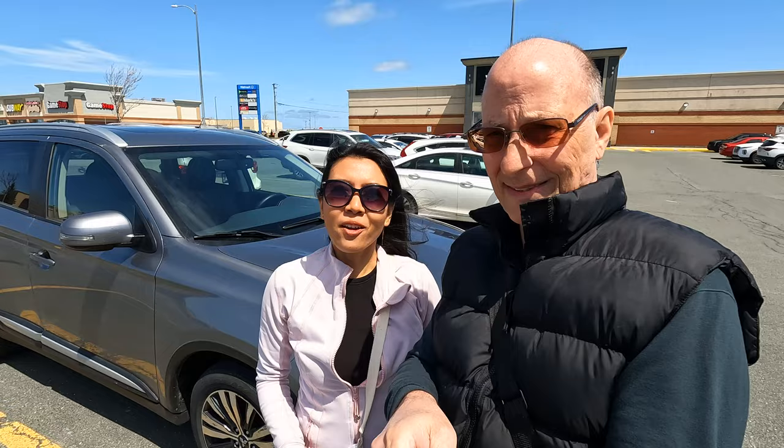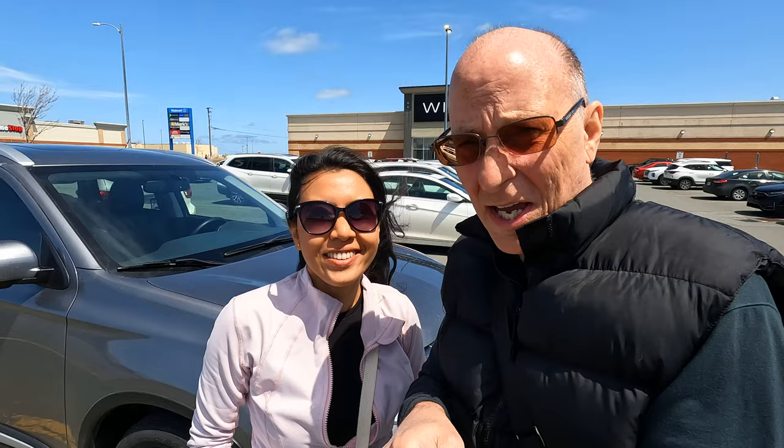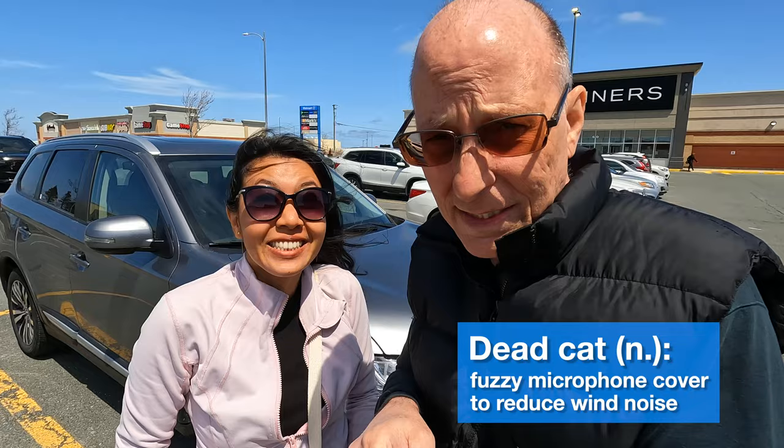Here we are at Winners. Even when you're on a long road trip, sometimes you get the hankering to do a little shopping. Please forgive the sound quality — we lost both of our dead cats on that mountain. The wind blew our dead cats off the mountain and into the ocean. Let's go in and do some shopping.